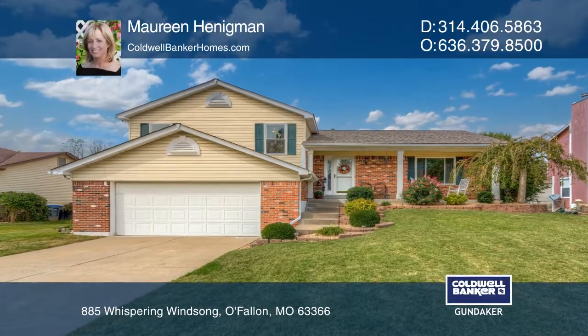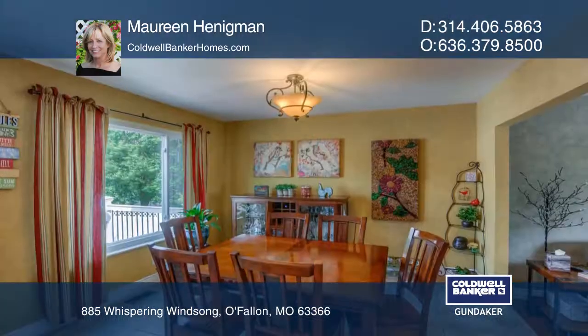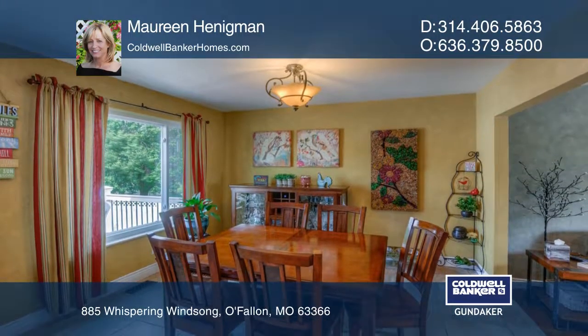This meticulously maintained three-bedroom, two-bath tri-level home offers an updated roof, furnace, composite deck, quartz counters, windows, a center island, flooring, and much more.